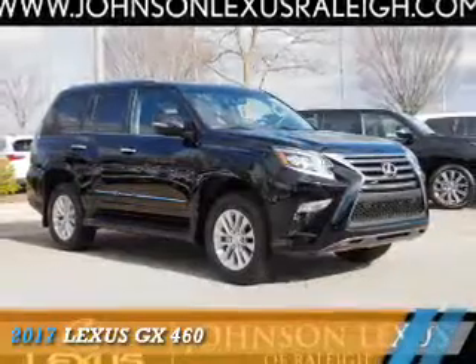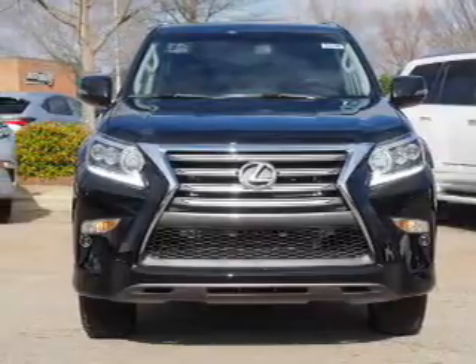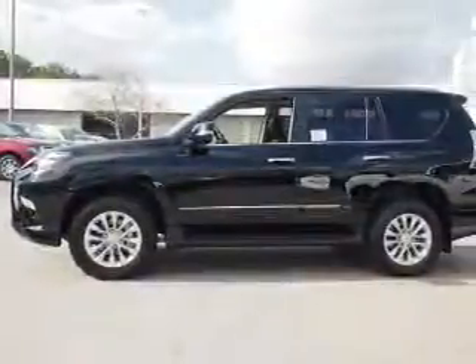Presenting the 2017 Lexus GX 460. It's powered by all-wheel drive, a 4.6-liter 8-cylinder engine, and a 6-speed automatic transmission. The features include a power sunroof,